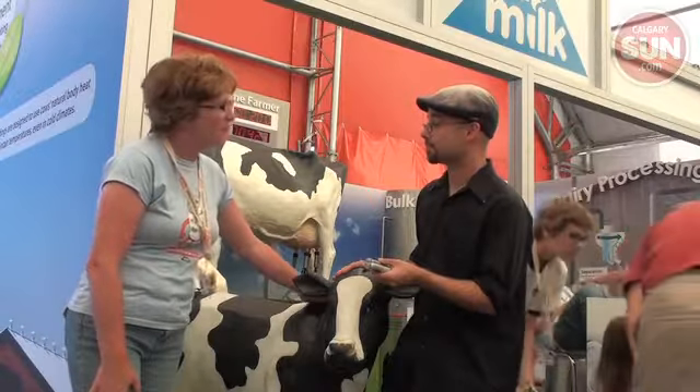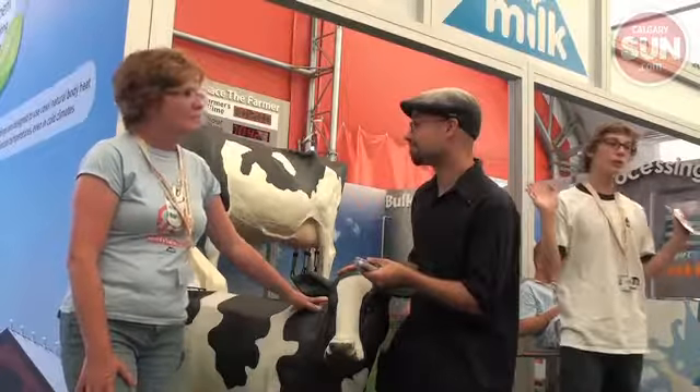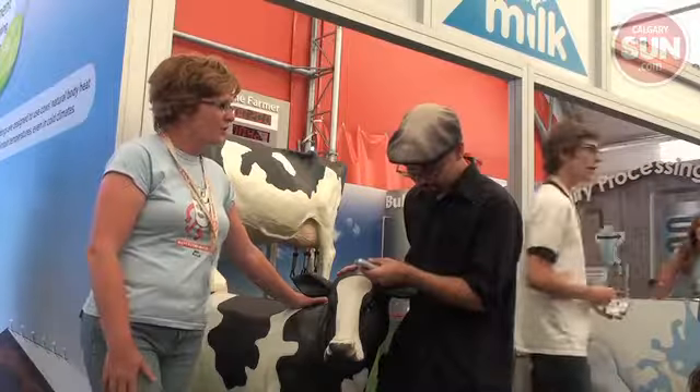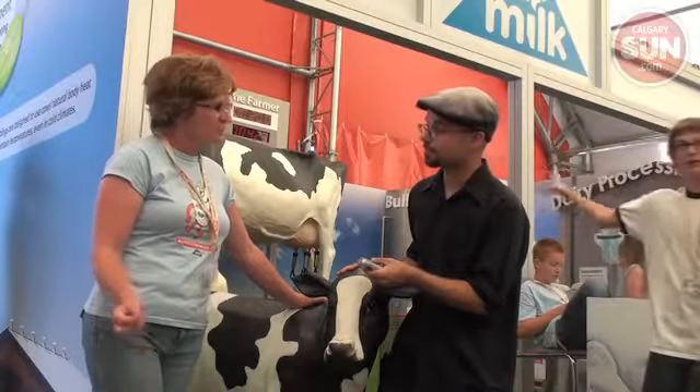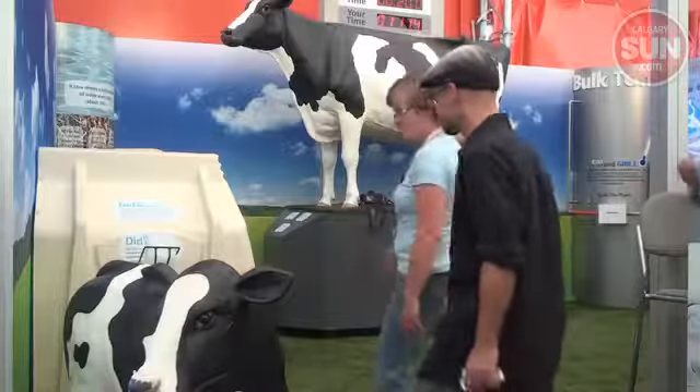This is the baby calf that we want to show you and where they go after they've been born. They stay with their mom, the dairy cow, for 24 to 48 hours to get the colostrum — that's really important for the calf — and then they get moved to the calf hutch over here.